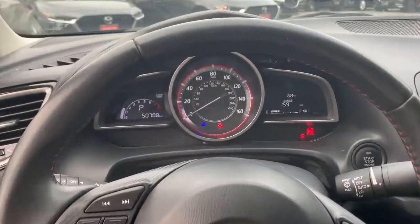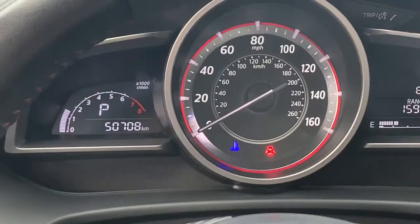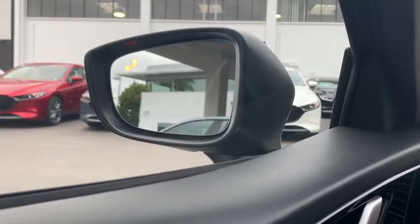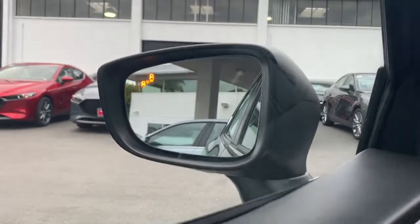Let me go ahead and show you the mileage that this vehicle currently holds. A couple of features I would like to point out: blind spot monitoring with rear cross-traffic alert, and premium Bose speakers with a sound system all around.